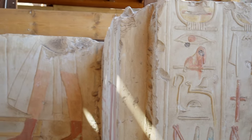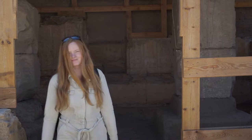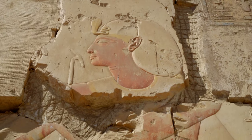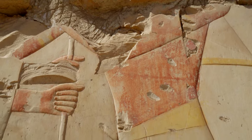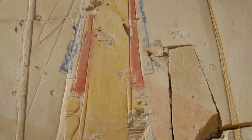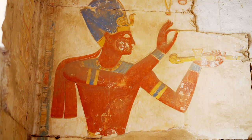Excavations in the temple area are still ongoing. The last high-profile discovery of this year is a huge number of mummified animals from the Ptolemaic period — sheep, goats, dogs, cows, gazelles, mongooses, and 2,000 mummified ram heads. Most likely these were votive offerings made in honour of Ramesses, who was worshipped in Abydos even 1,000 years after his death.